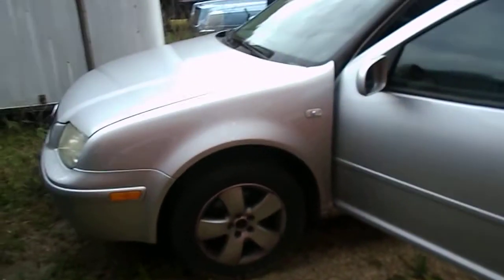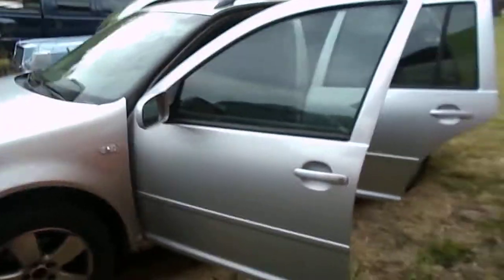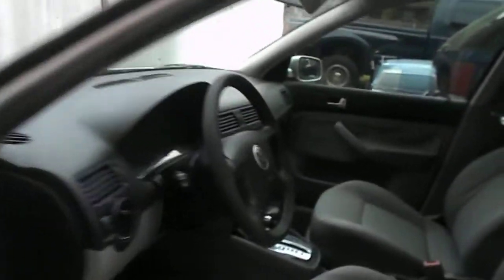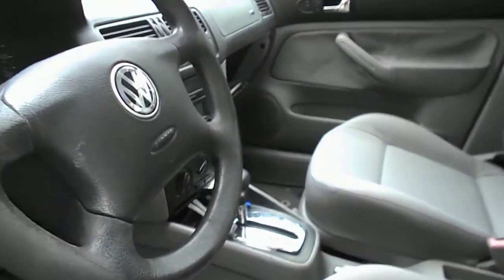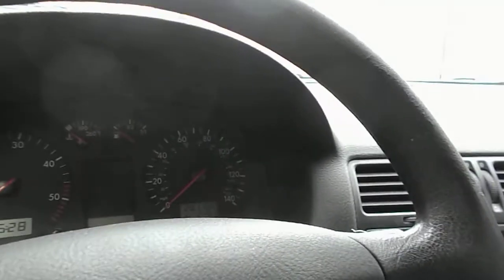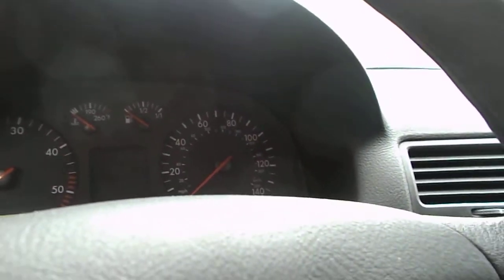Alright Andy, here you go. I'll have to show you a running one tomorrow because I can't get the keys right now. Jetta Wagon — 2002, 9 of 2002, so possibly 2003, 2002 I guess. 281,106 miles.